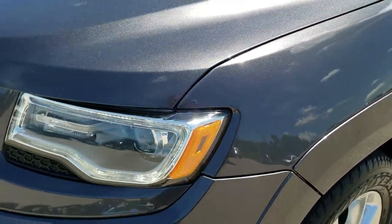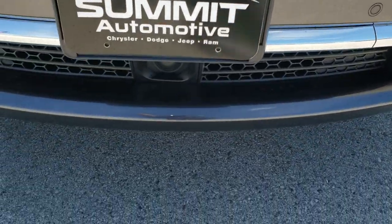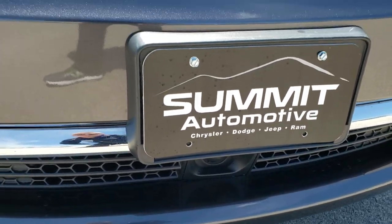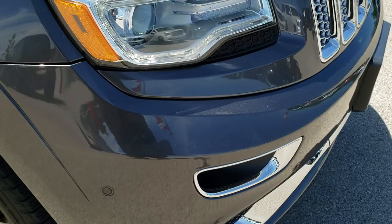Goodyear Forterra 265-50R20 tires, and these tires have around 60-70% of the tread left on them. Didn't see any dents or dings on that front fender. The front bumper has sensors in it — parking sensors — and also has your adaptive cruise control. These sensors are part of the forward collision warning system.